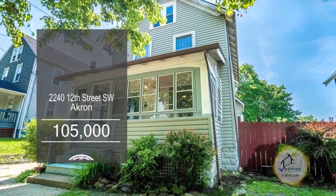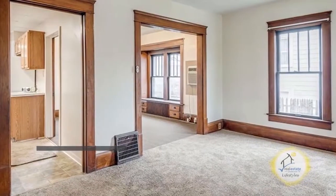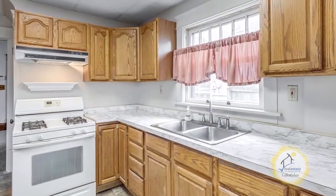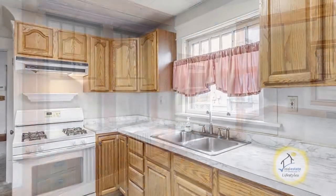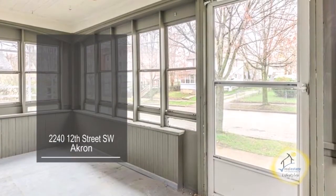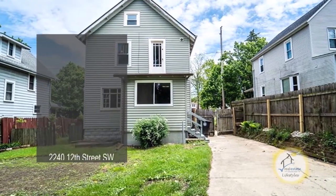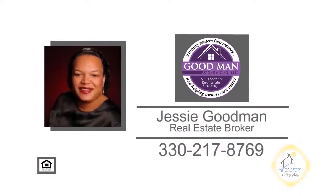This colonial in Akron features three bedrooms and one bath. The living room has wall-to-wall carpeting. The kitchen offers beautiful cabinets and countertops. Off the kitchen, you'll find the formal dining room. This home has an enclosed porch, a third-floor attic, and lots of yard space. Contact Jesse Goodman for more information.